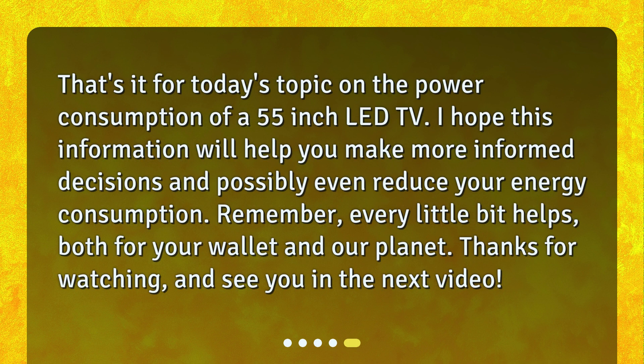That's it for today's topic on the power consumption of a 55-inch LED TV. I hope this information will help you make more informed decisions and possibly even reduce your energy consumption. Remember, every little bit helps, both for your wallet and our planet. Thanks for watching, and see you in the next video.